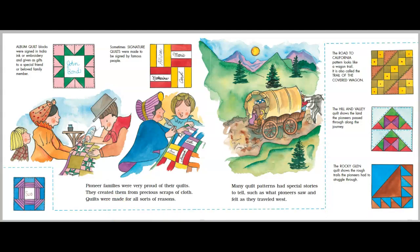Pioneer families were very proud of their quilts created from precious scraps of cloth. Quilts were made for all sorts of reasons. Many quilt patterns had special stories to tell, such as what pioneers saw and felt as they traveled west. Album quilt blocks were signed in India ink or embroidery and given as gifts to a special friend or beloved family member. Sometimes, signature quilts were made to be signed by famous people. The road to California pattern looks like a wagon trail — it is also called the trail of the covered wagon. The hill and valley quilt shows the land the pioneers passed through along the journey. The rocky glen quilt shows the rough trails the pioneers had to struggle through.